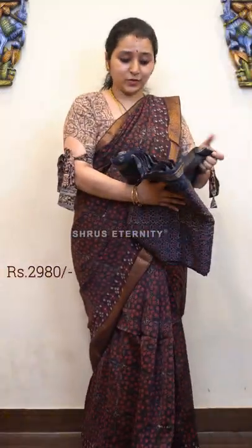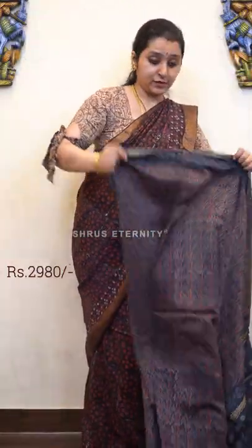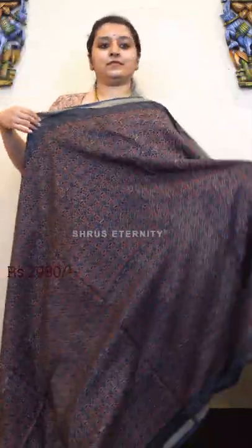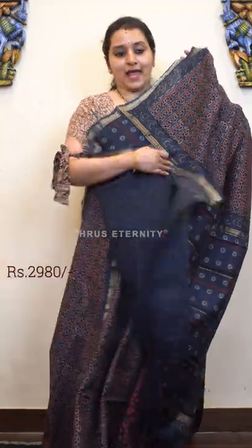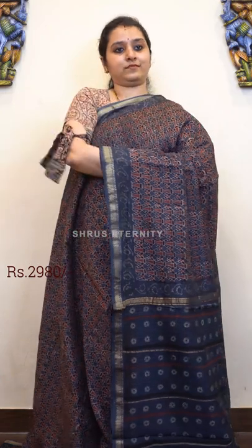Last we have an indigo with beautiful Bagru prints all over, with a mix of Ajraks also in it — very similar to what I am wearing. Very pretty Mangalgiri borders on either sides of the saree. The whole body has indigo and red prints on it, with a striped pallu in indigo and a self printed indigo colour blouse. Price is 2980.